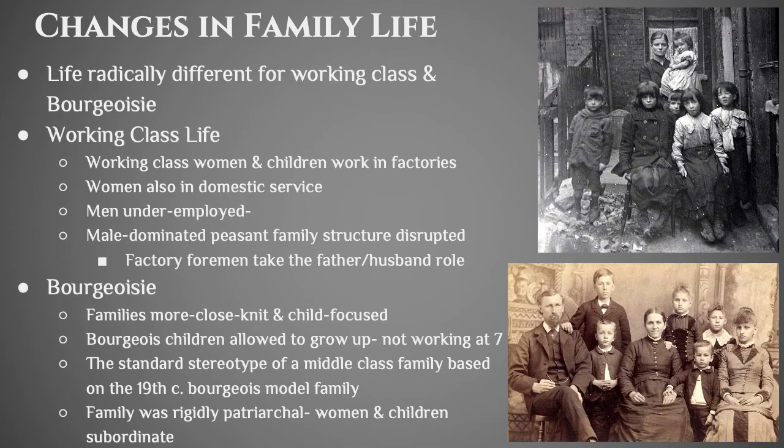On the other hand, the bourgeoisie were doing okay for the period. Their families were close-knit, focused on children and built around the father — incredibly patriarchal. Bourgeois children didn't have to go and work; they got to grow up and get an education. Ultimately, the bourgeoisie family of the 19th century is the model of the middle-class family of the 20th century, and we still see that pattern in the family structures in society today.